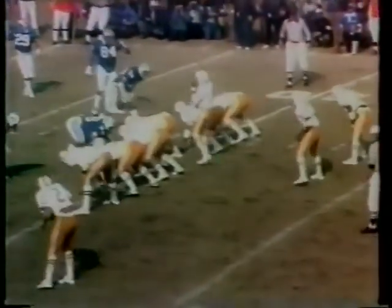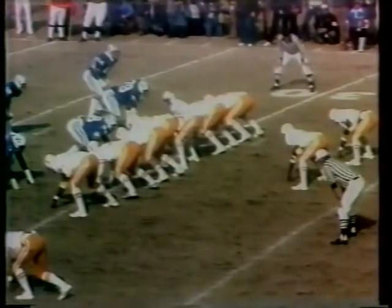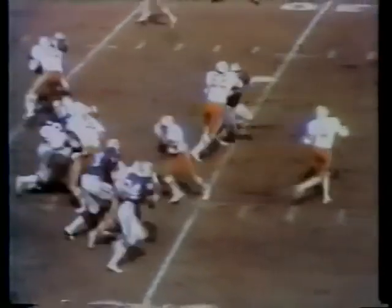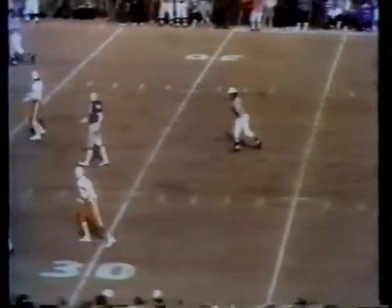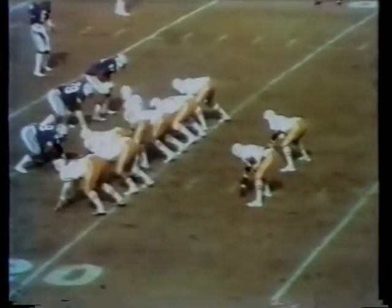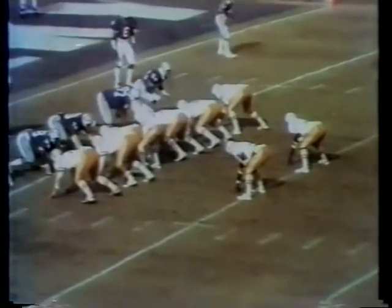Streeter faked the pitch to Finch that time, kept it himself and got just a yard. Streeter to Finch again — Owens came up to make the hit. Quick count. Briggs running hard across the 20-yard line, enough for the first down. The center Robert Shaw, number 56, one of the best in the conference. On first and ten from the 18, Streeter on that option — runs it oh so well, look at those quick feet — down at the five-yard line. First and goal from the five.